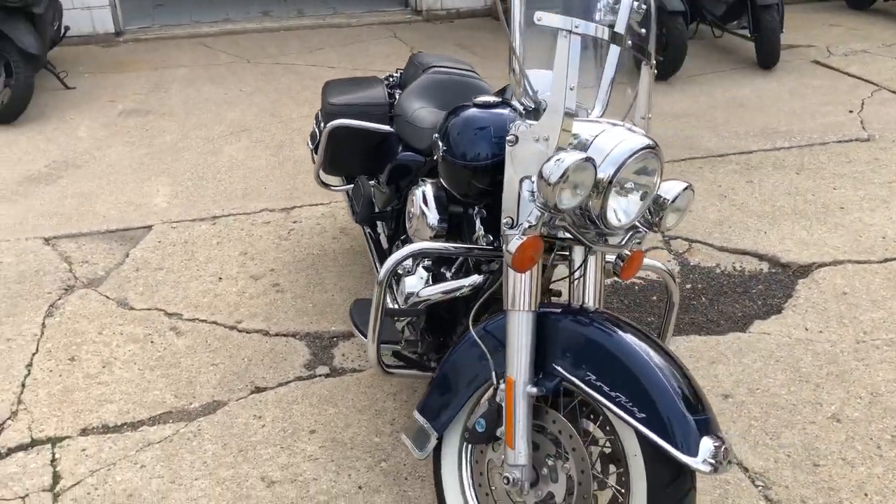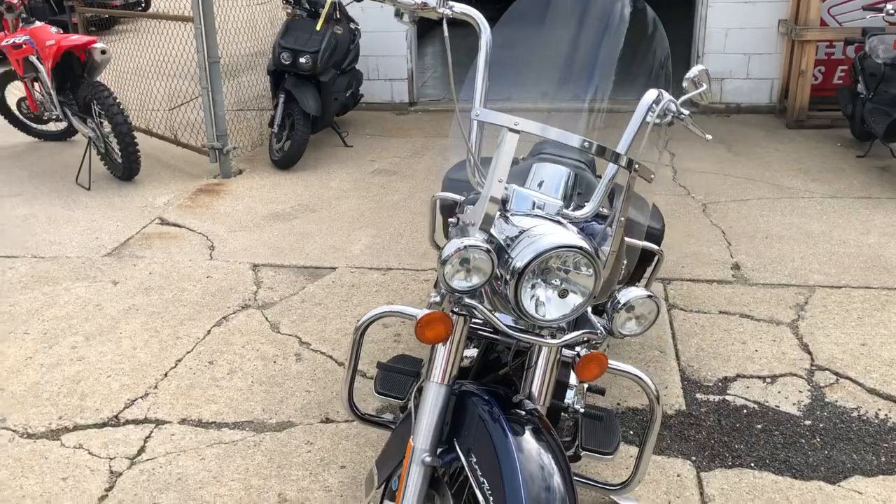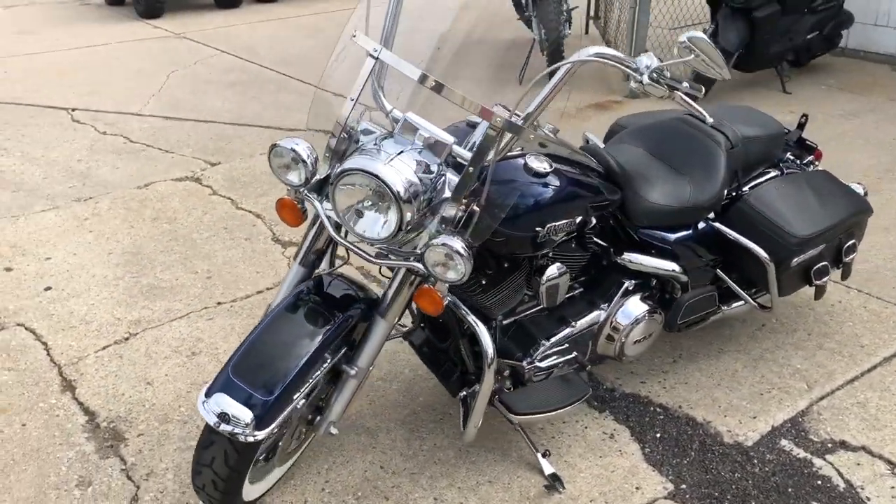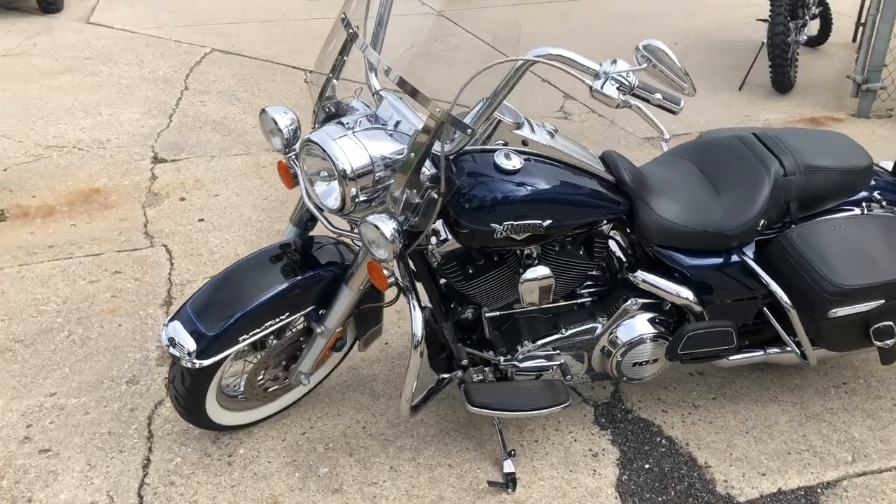Nicely equipped with a windshield, saddle bags, chrome levers, switches, switch housings, and an MGS dual exhaust. It sounds great guys, just serviced at the dealership. This one's ready to go.